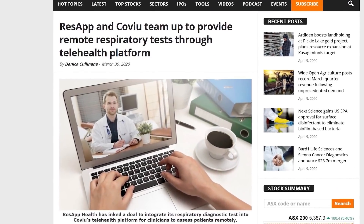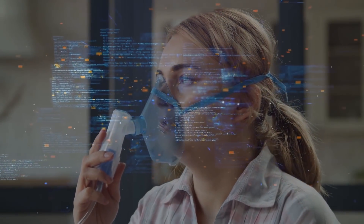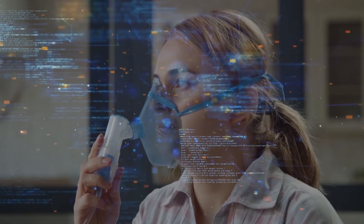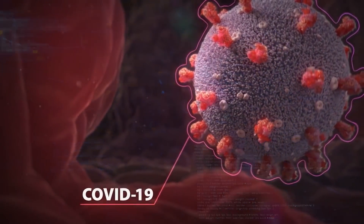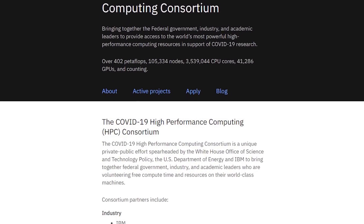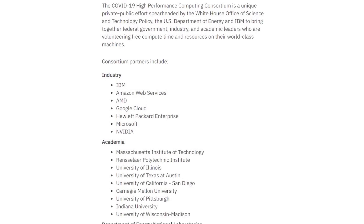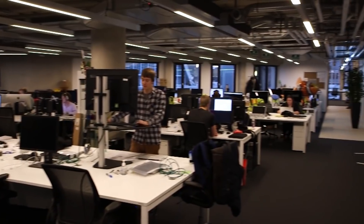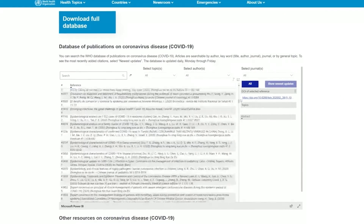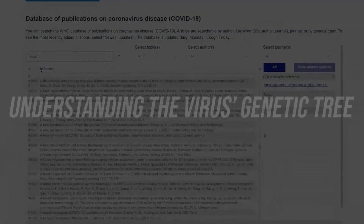ResApp is a smartphone-based acute respiratory disease diagnostic test that uses machine learning algorithms to analyse a patient's cough sound to detect diseases such as pneumonia and asthma. They're hoping to use this system in the battle against COVID-19. The United States government has also unveiled a portal containing over 29,000 research papers already conducted on the coronavirus. In a joint effort with Silicon Valley, tech giants are using their AI tools to crawl through these papers, providing new insights about the discoveries of thousands of independent researchers.